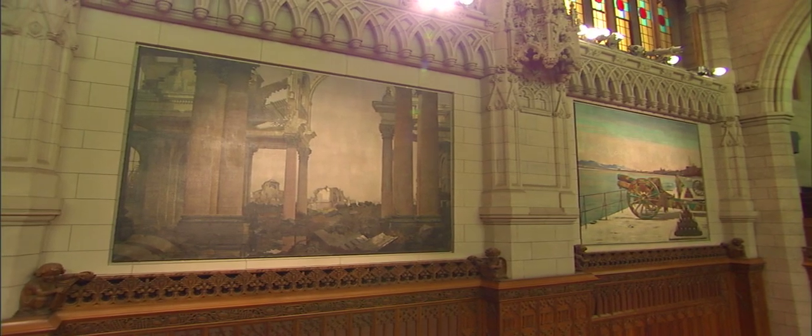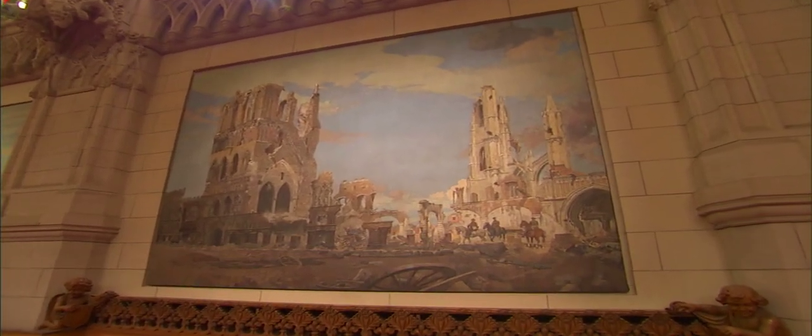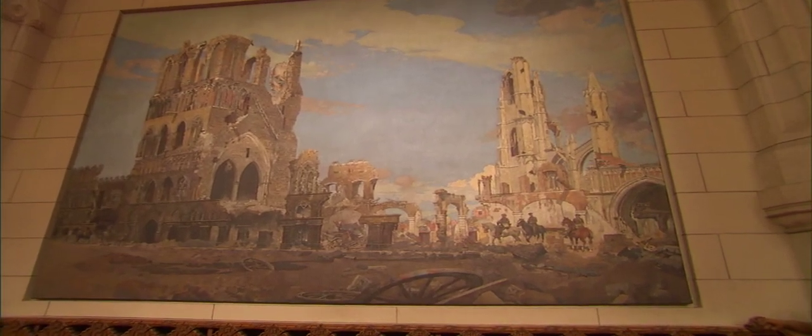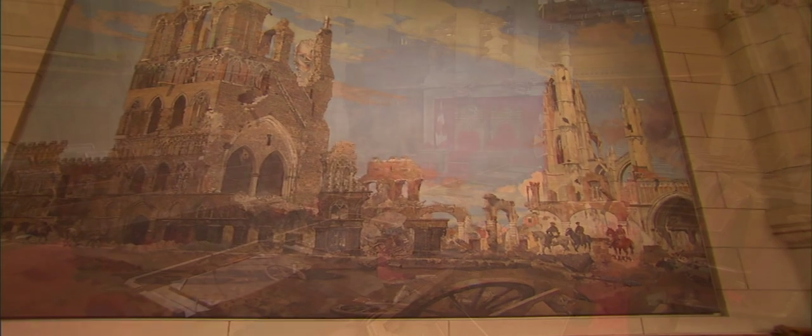Of particular note are the eight magnificent paintings that adorn the Senate's walls. They commemorate the sacrifice made by Canadians during World War I and Canada's evolution towards full independence.